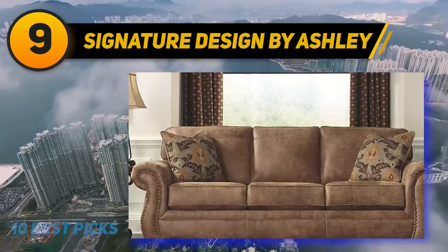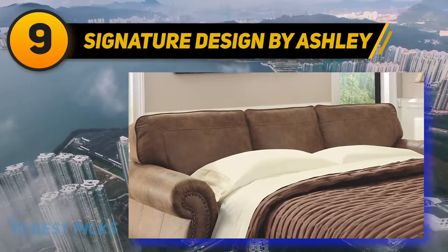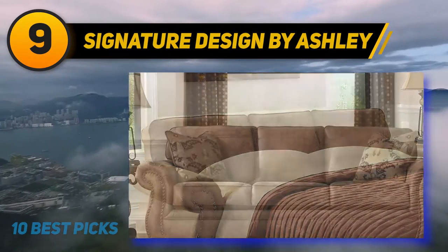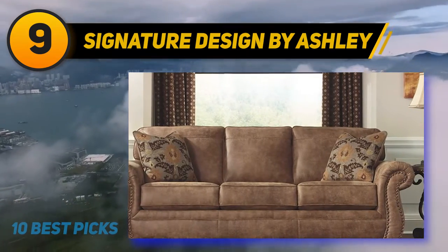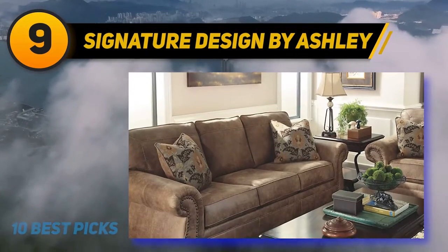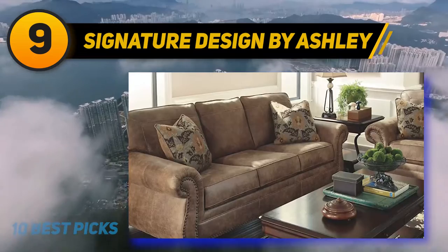The Zinus McHale Mid-Century Upholstered 76.4-inch Sofa Living Room Couch in Ruby Red is designed with inspiration behind making comfortable and easy-to-assemble sofas. Good-looking styles are built sturdily to endure years of use. The stylish design of the Zinus McHale matches every style and decor, and it's a perfectly cozy spot for movie nights, game nights, or curling up with a book.